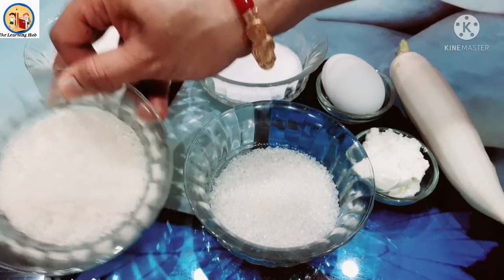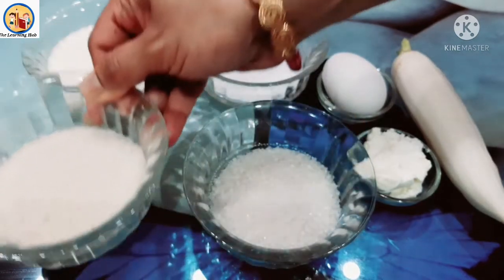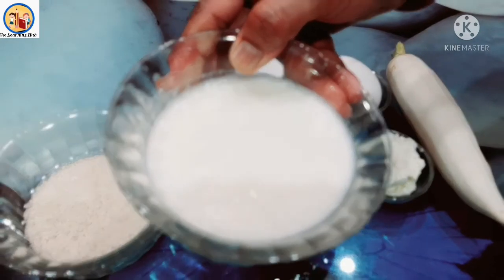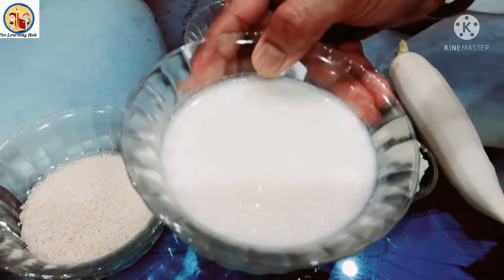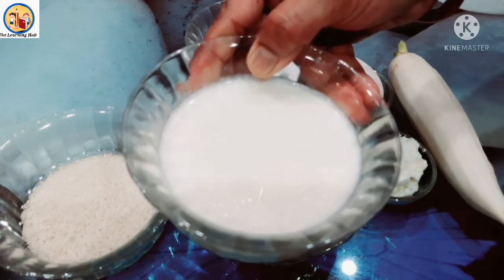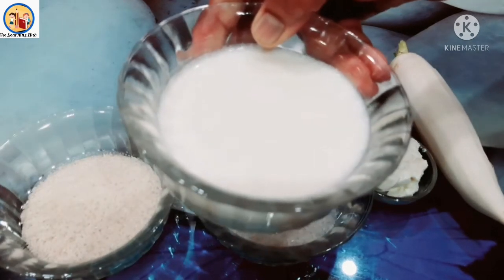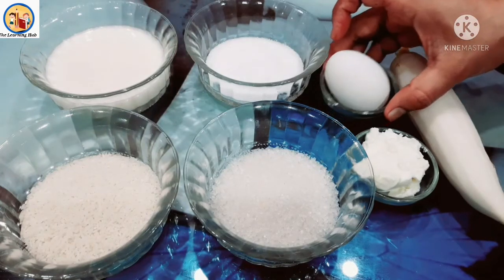Next, this is rice. Rice is also white in color. Look very carefully — what is the color of rice? Yes, white! Next, look very carefully and identify: what is this? This is milk, and milk is white in color. We get milk from cow and buffalo.